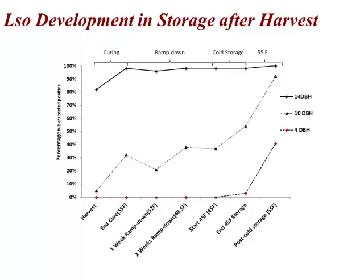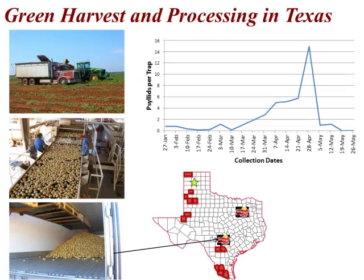So that's kind of where we were before this current study. Clearly what we observed from all of this is that late season infections had the potential to be tremendously important for the growers, and it really depended on how many of those psyllids were positive, but the potential for severe disease from late season infections was there.